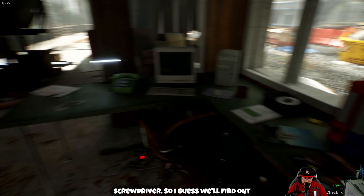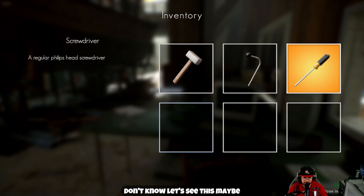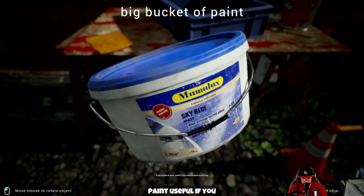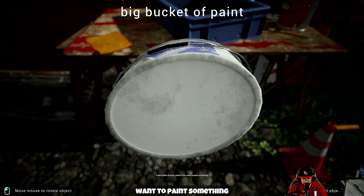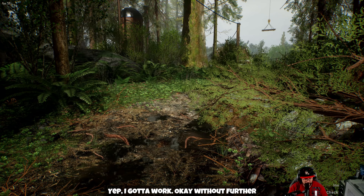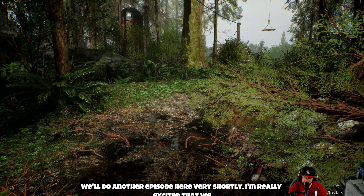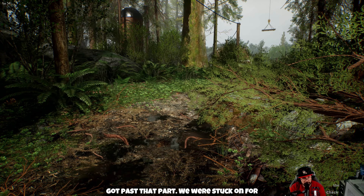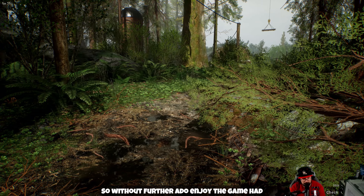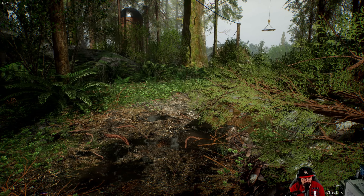Found ourselves a nice little screwdriver — I guess we'll find out what this is all about. Useful if you want to paint something — nope, not gonna work. Without further ado, I think episode two we're gonna go ahead and conclude it here. We'll do another episode shortly. I'm really excited that we got past that part we were stuck on for a very long time. Enjoy the game — had fun. Weird game but interesting. I hope to see you guys in our next video.